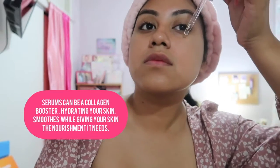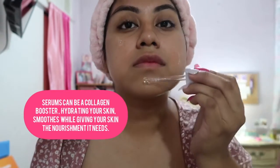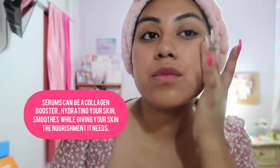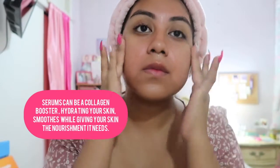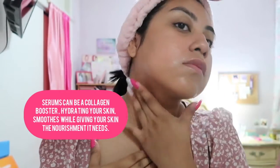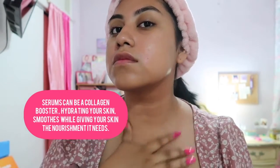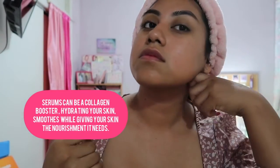Now I'm going to dip into my The Ordinary hyaluronic acid serum. I've heard such great things about The Ordinary — I've only been using it for over a month but I've already seen drastic changes in my skin. The ingredients are supposed to give you a hydration support system while also leaving a plumping effect, and the best part is it leaves you a dewy radiant glow. I absolutely love it.